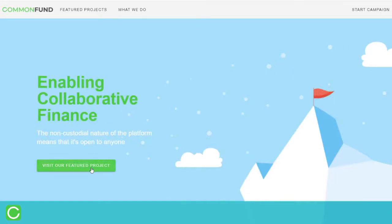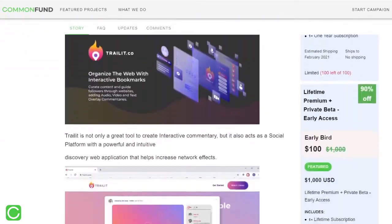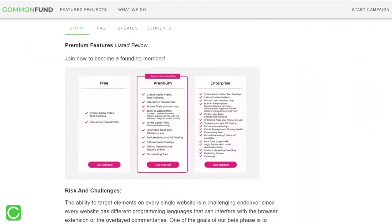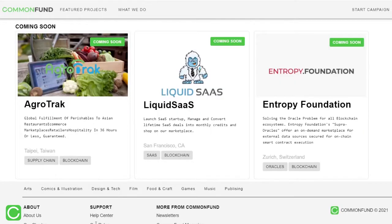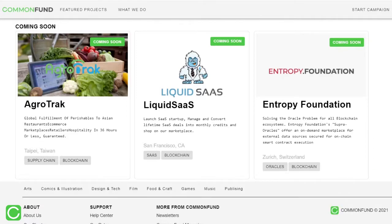Common Fund is unlike any crowdfunding platform. The reason for that is its non-custodial nature, which puts users in complete control of their funds, wallet, and contributions. Users can join Common Fund and contribute to their favorite projects.